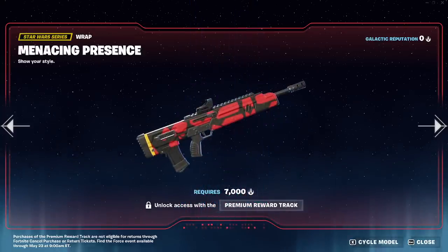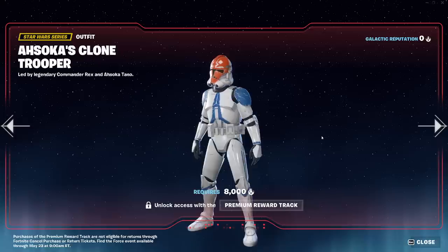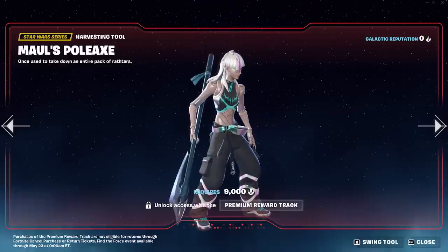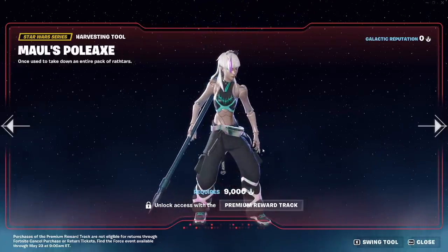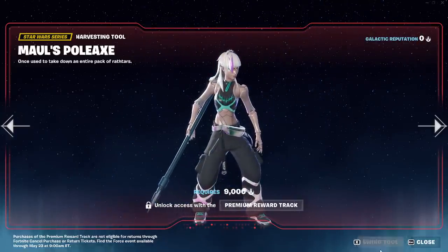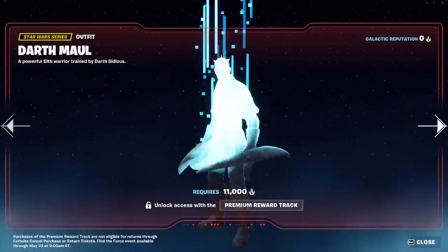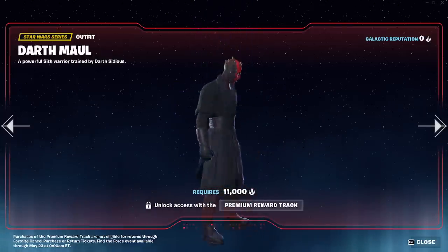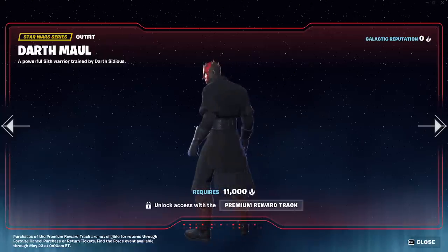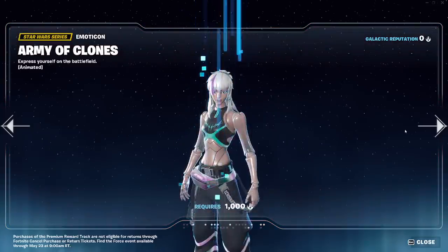Level up. This wrap does not look too bad. We have another clone trooper here - very cool. Maul's Pole Axe. The sound on it sounds pretty good. Level up. And then Darth Maul himself - he's like the coolest part of this whole thing in my personal opinion. Very cool.